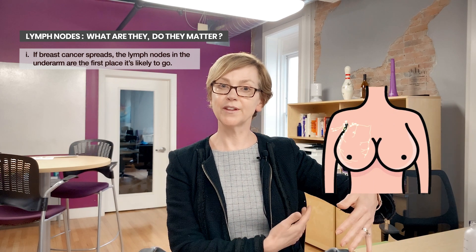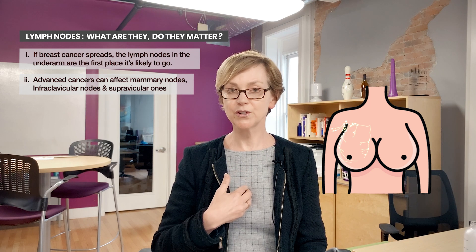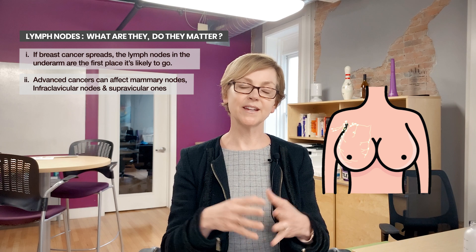Basically, the breast tissue drains to the lymph nodes under the arm — that's called the axilla — and also sometimes to lymph nodes behind the breast bone, or behind the sternum, and also above the clavicle, the collarbone. We have lymph nodes in this entire region.